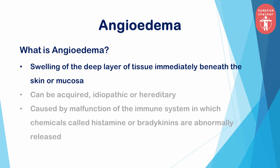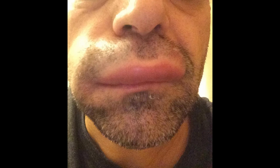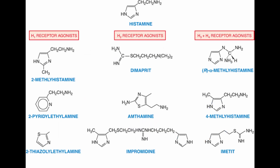What is angioedema? Angioedema is the medical term for swelling of the layer of tissue immediately beneath the skin or mucosa, caused by an allergy, a drug reaction, one's environment, or even stress. It may also be hereditary, with a related gene mutation being passed down in families. The underlying mechanism in all cases is a malfunction of the immune system in which chemicals called histamine or bradykinins are abnormally released into the bloodstream.